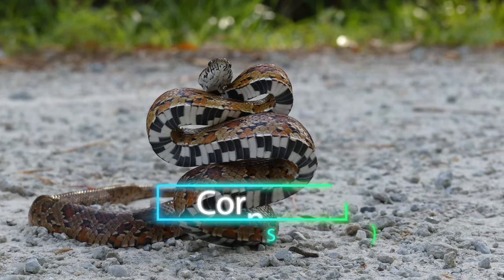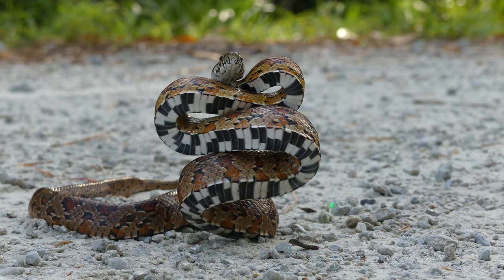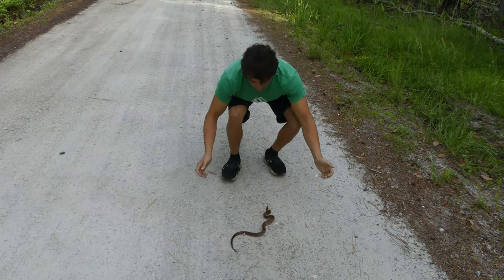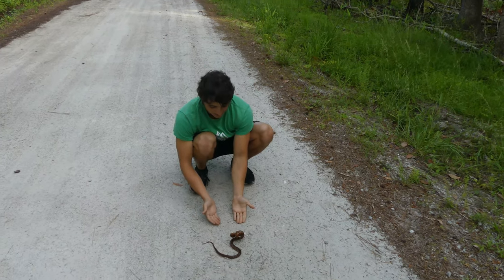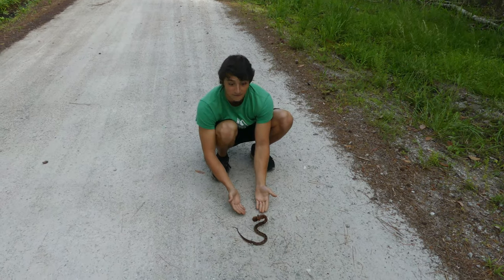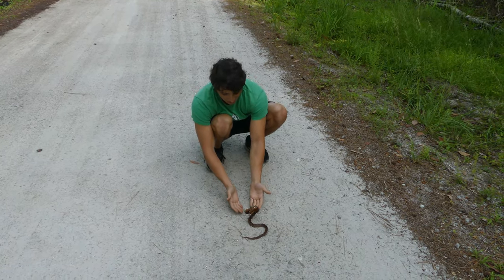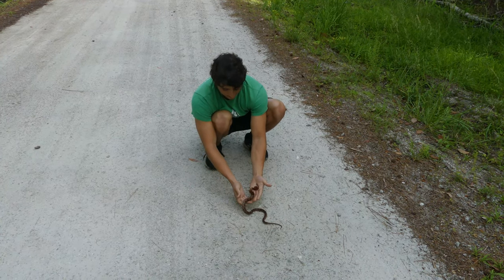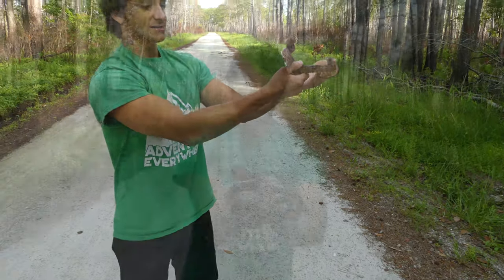Now you can see he's being very defensive right now. I have never seen a rat snake be this defensive before. He's totally adorable. Now we do need to move him off the road. You can see all those swipes at me. He's saying, 'back up, I'm venomous.' Obviously he's not, but he thinks he is. Look at that strike pose. But it's still just a corn snake, as angry as he is at my face.